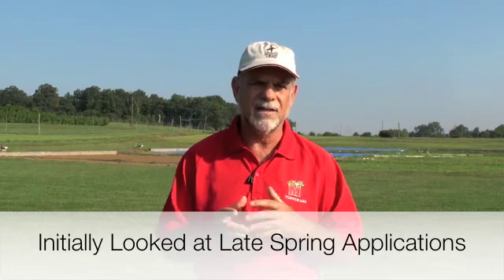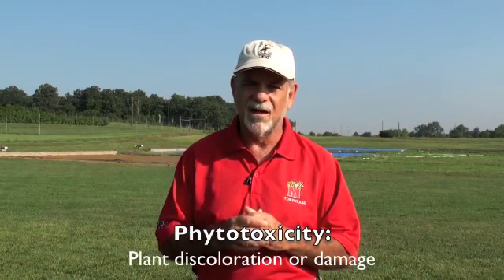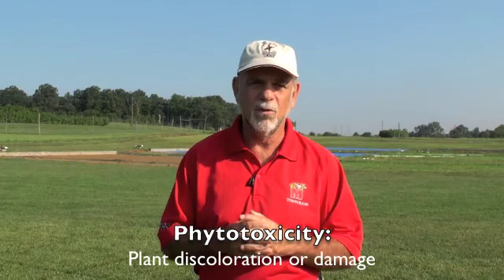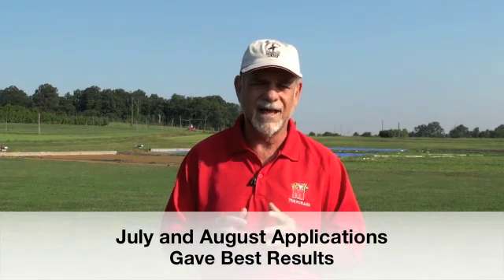We started out with springtime applications, thinking that when the Poa palum broke dormancy would be the key time to control it, but we ran into quite a few phytotoxicity issues. We learned that moving the treatments into summertime — July and August — we really negated, although it's counterintuitive, a lot of the phytotoxicity problems we saw in the springtime with fusillade.